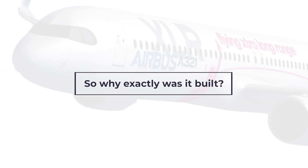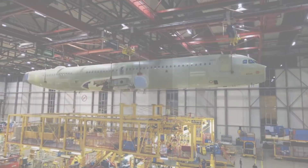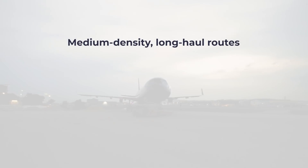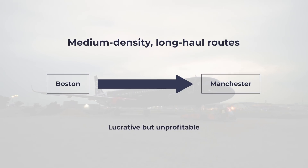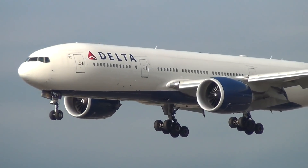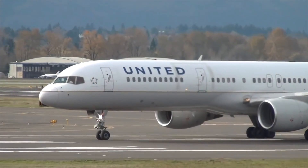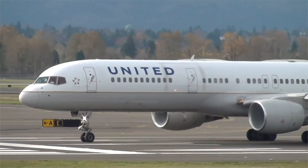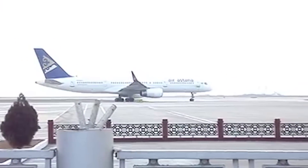So why exactly was it built? There was a gap in the market that airlines were having trouble catering for. It was the medium-density long-haul routes, like between Boston and Manchester, that would be incredibly lucrative but would not make any money if a large long-haul aircraft was put on the route. Airlines were getting by via older Boeing 757 aircraft that suited the mission profile, but these planes were slowly falling into inefficiency compared to modern aircraft.